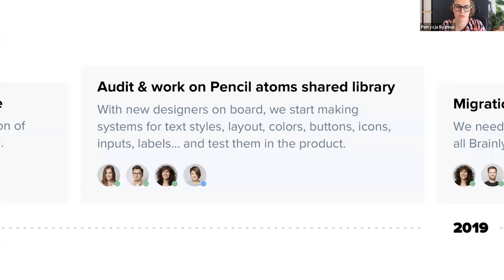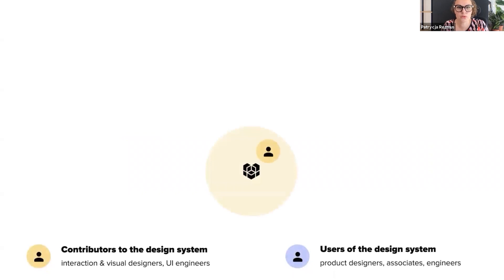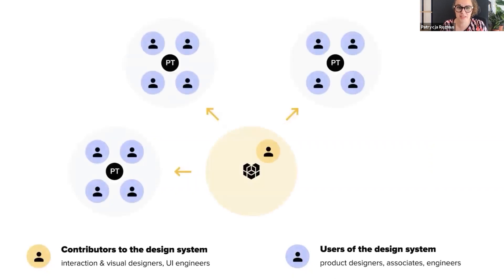Let me tell you how the structure of the teams changed over time. In the context of working with the design system, we divide team members into system contributors and its users. At first, we had only one official contributor — me — and a few product designers working in different product teams. From the beginning, the product teams were cross-functional, with product designers, frontend and backend engineers, analysts, and product owners on board.